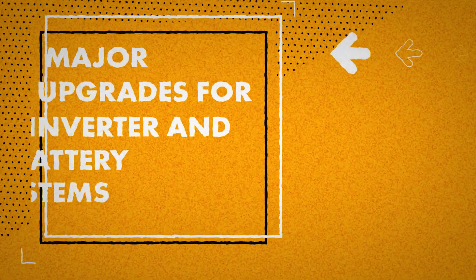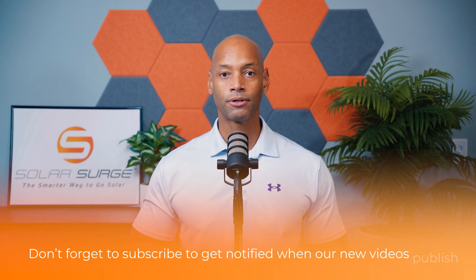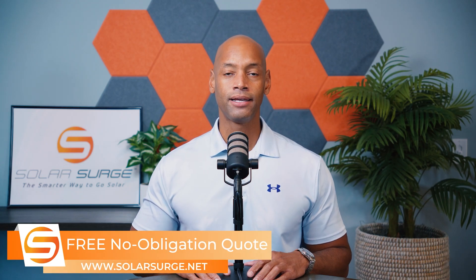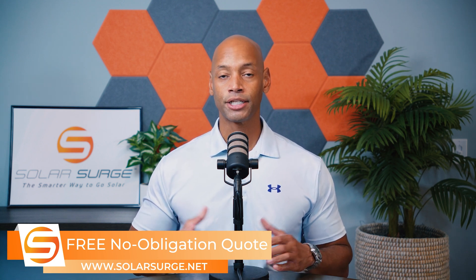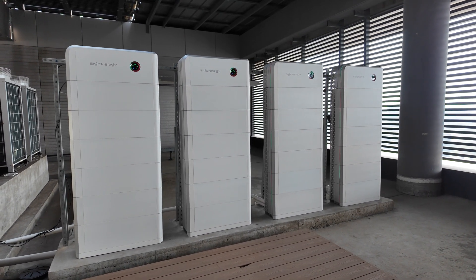The first is major upgrades for inverter and battery systems. There are dozens of new participants in the energy storage inverter and battery space, but there are really five to seven key brands I would consider to be the market leaders. Many of them are going to have announcements of new features, enhancements, and expansions on their existing products. I know SIG Energy has a major upgrade planned for their controller, their inverter system, as well as their battery packs, including higher capacity battery packs.